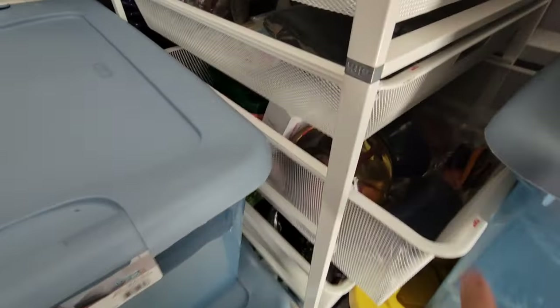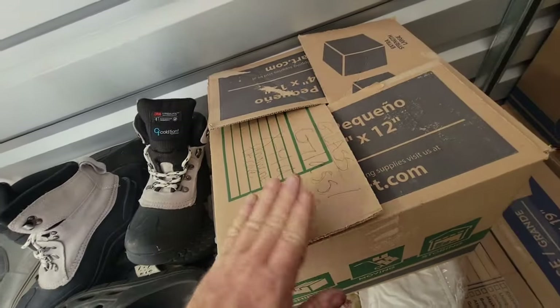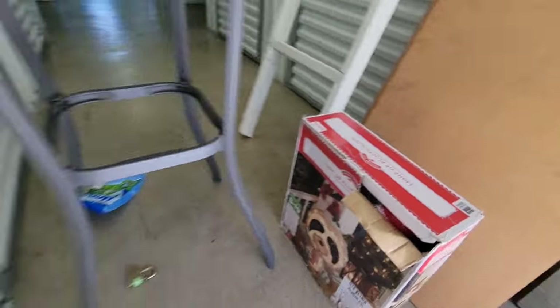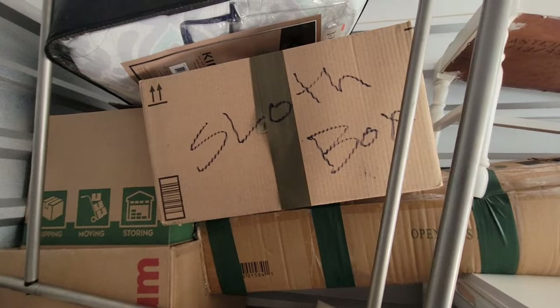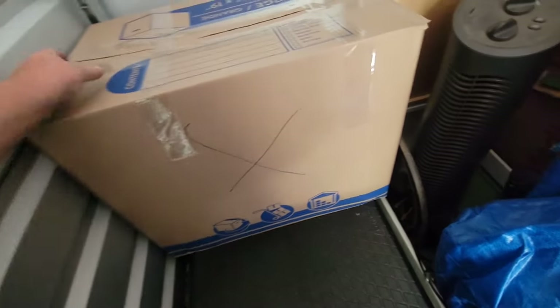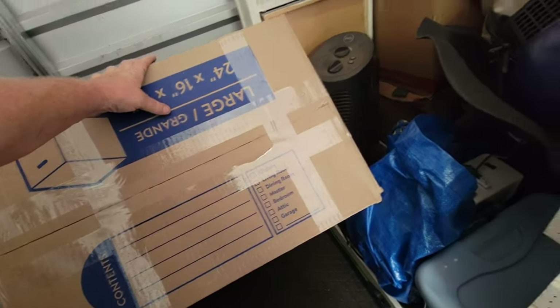A bunch more boxes, those cool crates — there's three of them in here. This whole rack is full of everything. It's packed full of all kinds of stuff. Christmas tree — probably about time to start on that. We got glass Christmas ornaments. We might have a sloth collection.